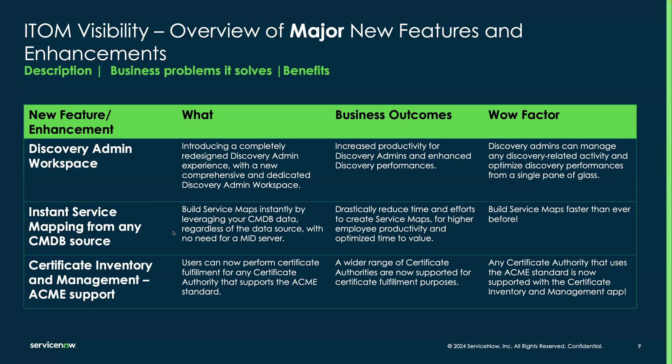The second focus is CMDB-based service mapping. You can now create service maps by leveraging data already in your CMDB — specifically TCP and running process data — so you can get to value faster without even needing to trigger discovery. For certificate inventory management, we recently introduced ACME support, allowing you to perform certificate fulfillment for any certificate authority that supports the ACME standard, which is super exciting.